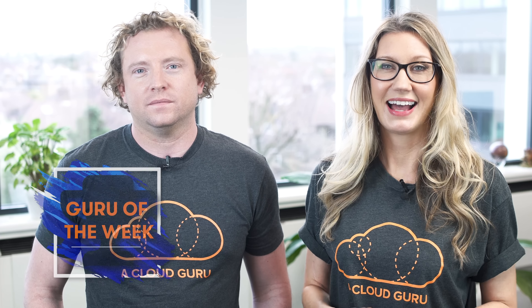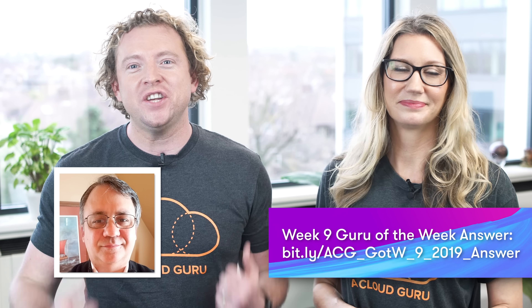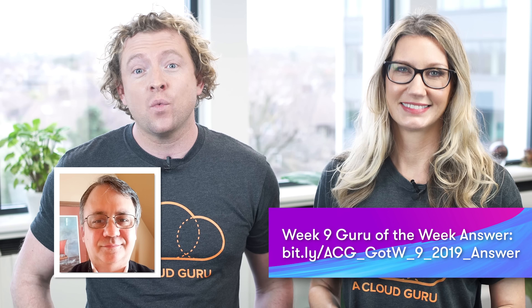On to Guru of the Week. The correct answer this week was A. Lots of you got it right, but the person with the best answer is Tom Kringstad. Tom is a senior sales engineer at Sixst-Era Technologies in Texas. Congratulations, Tom — there's an A Cloud Guru T-shirt, sticker, and a hand-signed card on the way to you in the post. And you're also in the draw to win a free ticket to re:Invent 2019.